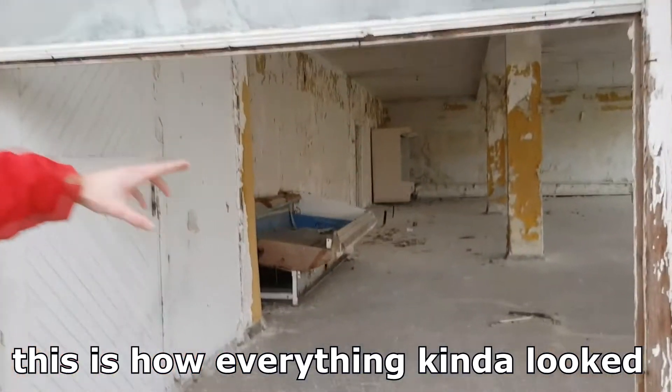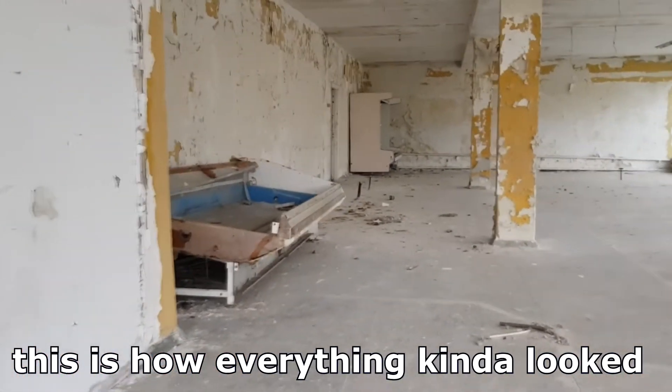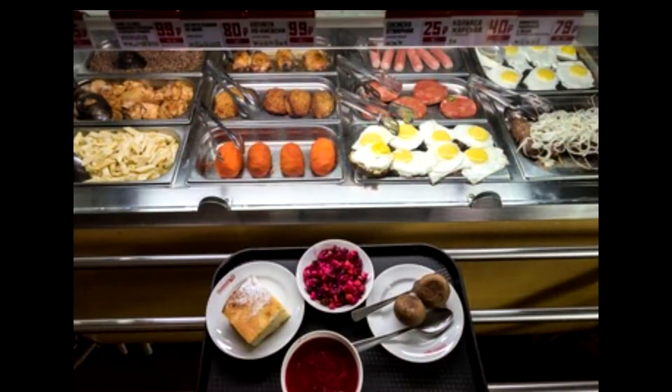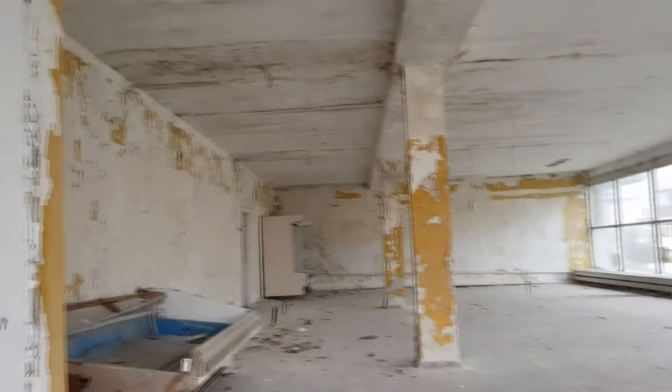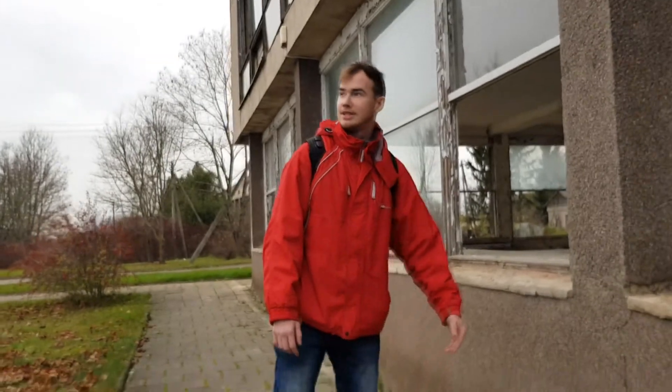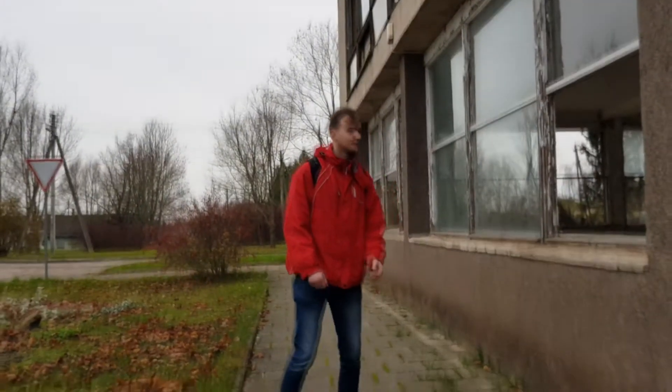How everything kind of looked. You had a lot of these shelves over there that you see in the corner, surrounding this part of the wall. The government doesn't have the money to knock it down. Otherwise it would have done so. So, here we go. That's it. That concludes our tour.